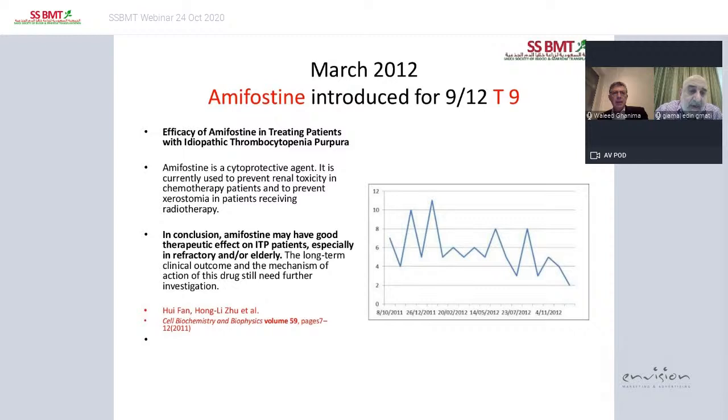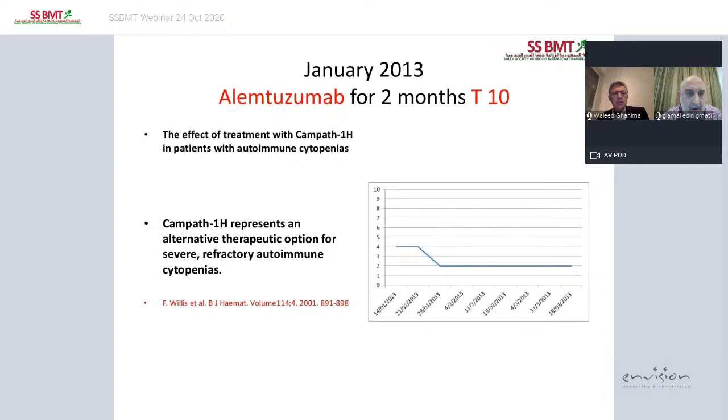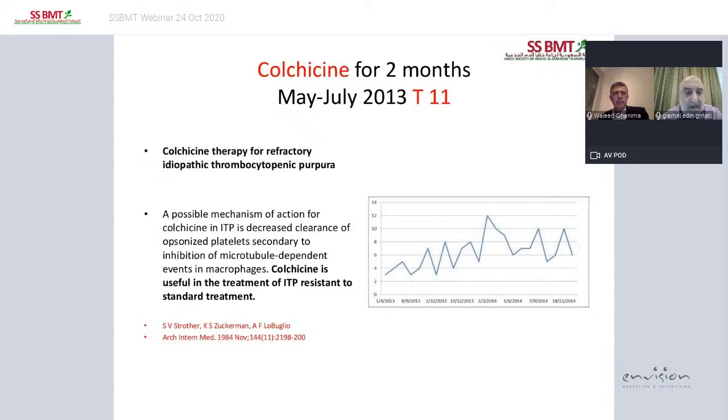In 2012, she was tried on romiplostim — a drug identified by the Chinese — and after nine months of treatment, again that made no difference. Alemtuzumab was tried in 2013, and her platelets remained below 10,000. Colchicine was tried between May and July 2013 with no response. Because she is not normally a bleeder and all treatments had failed, it was decided to leave her off treatment for about three years to observe.